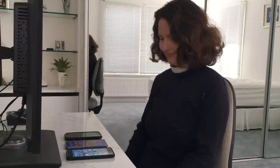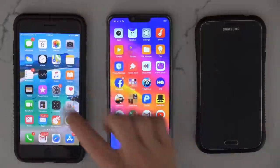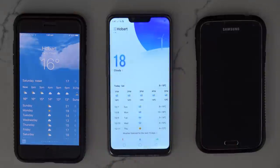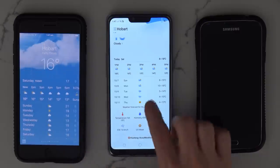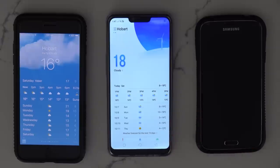Let's say you wanted to know what the weather was today. On the iPhone: Hobart, 16 degrees. On the Oppo, it says 18 degrees — they're obviously getting data from different sources. One says it's partly cloudy, one says it's cloudy. Which weather app interface do you prefer? I actually prefer the iPhone because I like the animated cloud in the background and the real-life sky background — it just looks nicer.